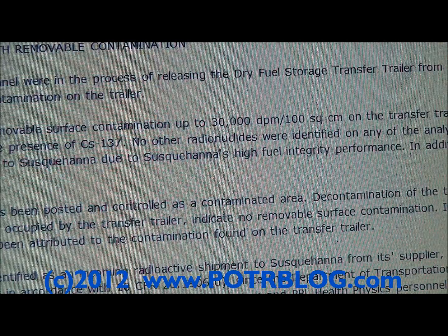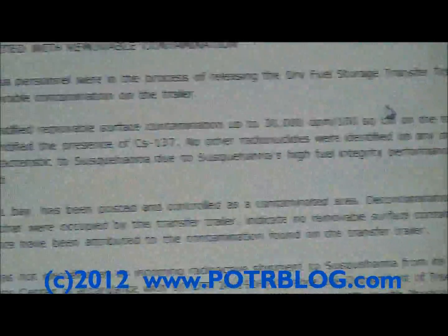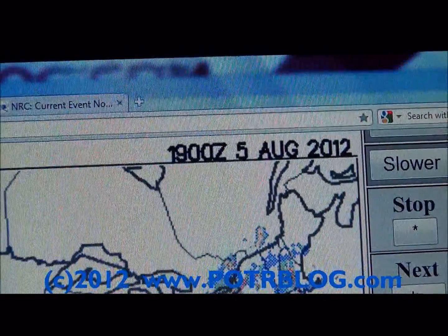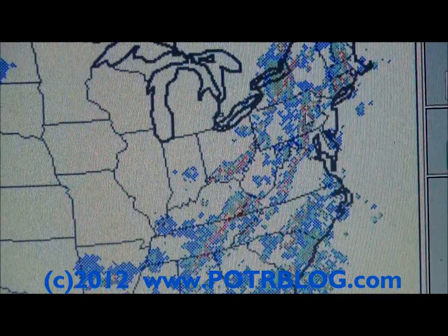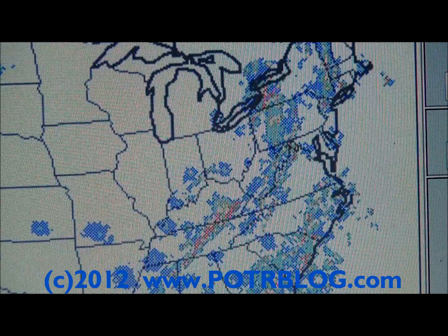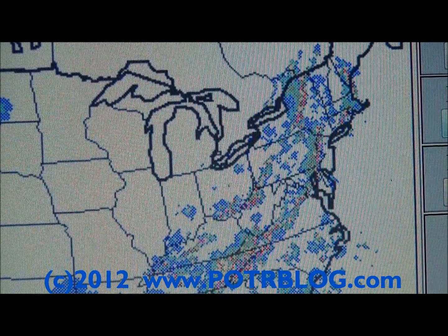We believe this came down in the rain on probably August 5th and contaminated this tractor trailer rig. If we go to the radar map for August 5th, 2012 — this is UTC time, so six hours ahead of local time — we'll focus in on the Susquehanna area and you can see the thunderstorms moving through. We'll go back six hours, then back another six hours, so you can see how the rain came through that area over a several-hour period.